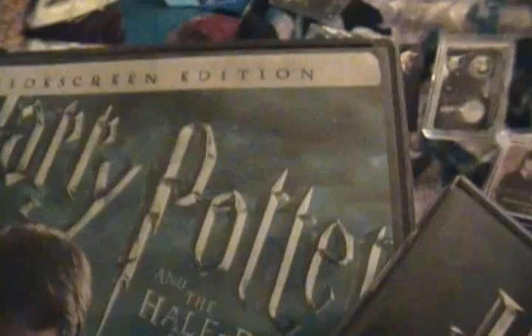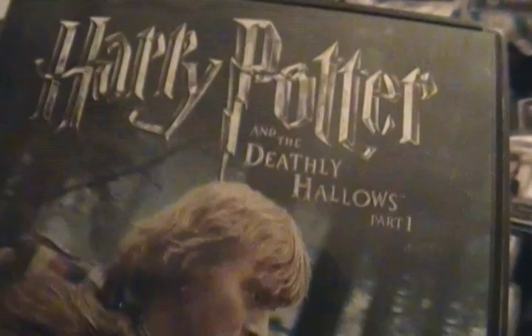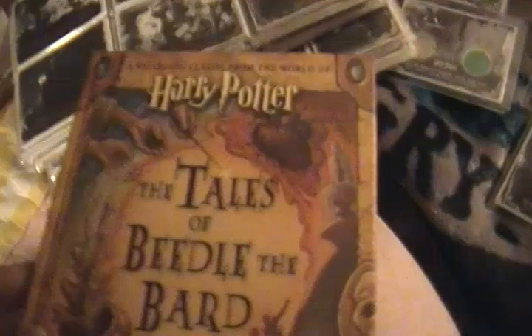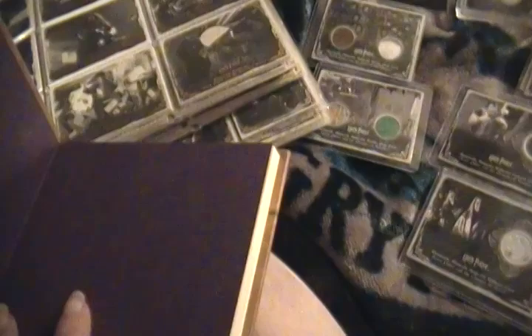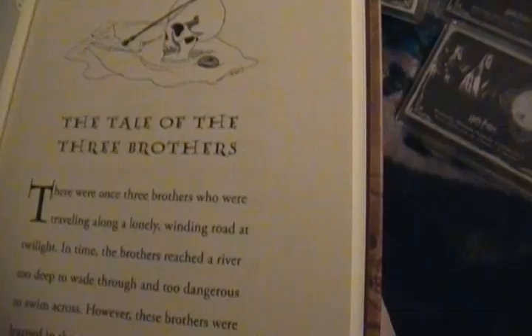I got both of these — this one for Christmas from my husband who didn't know my plan, and my daughter bought me this one because I wasn't able to make it to the midnight viewing or see it in the theater, so she bought it for me for Mother's Day. And here's the Tales of Beedle the Bard — those of you who know Harry Potter, it's the children's book that Dumbledore leaves to Hermione. The Tale of the Three Brothers is what the last movie is pretty much about with the Deathly Hallows.